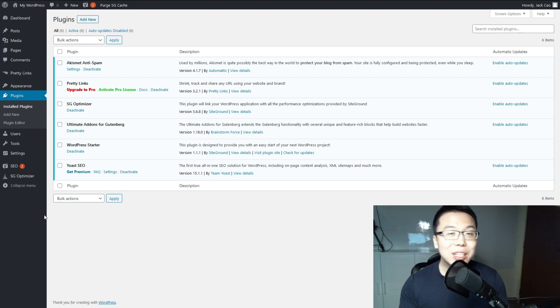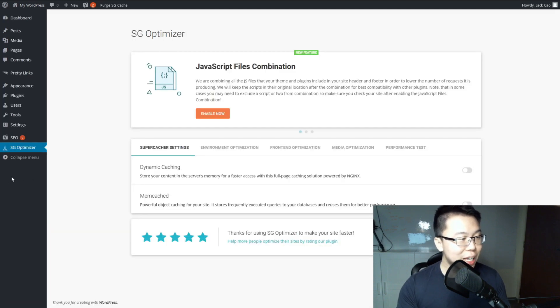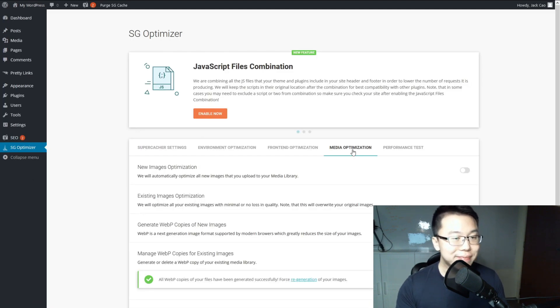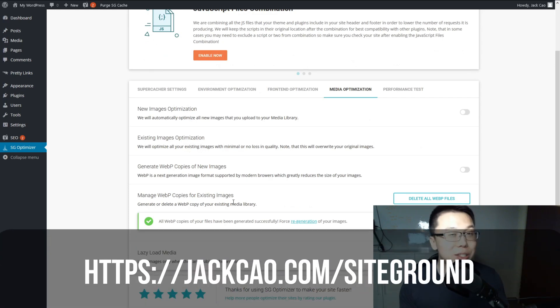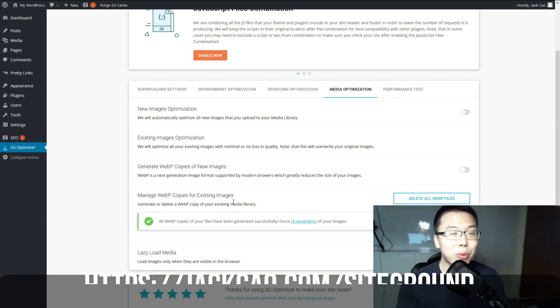For the next plugin — Imagify — I won't actually be installing it, because if your website is hosted on SiteGround you don't need it. In the SiteGround dashboard under SG Optimizer > Media Optimization, there's a built-in image optimization function that can also serve WebP images. So for SiteGround users, that's one less plugin to install.